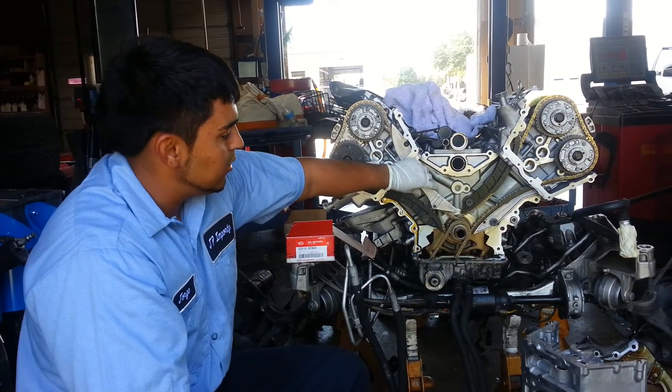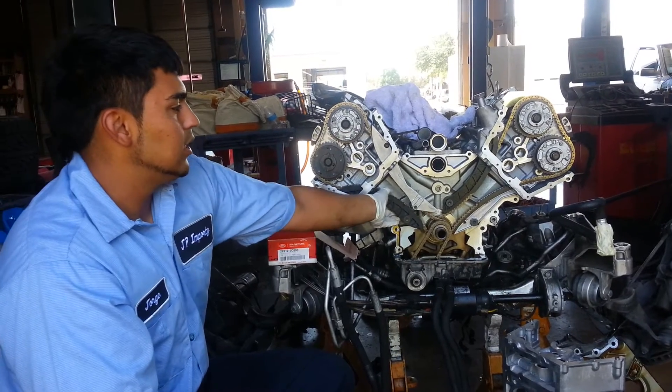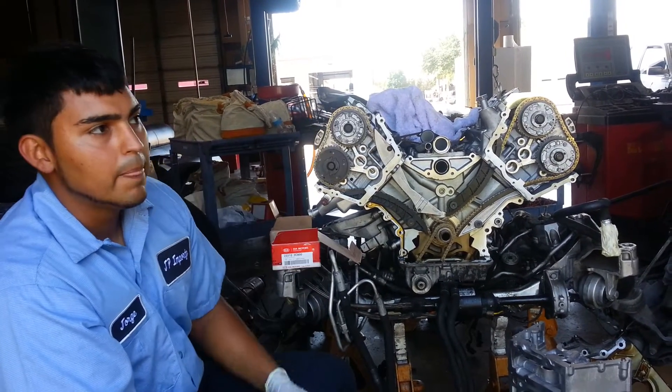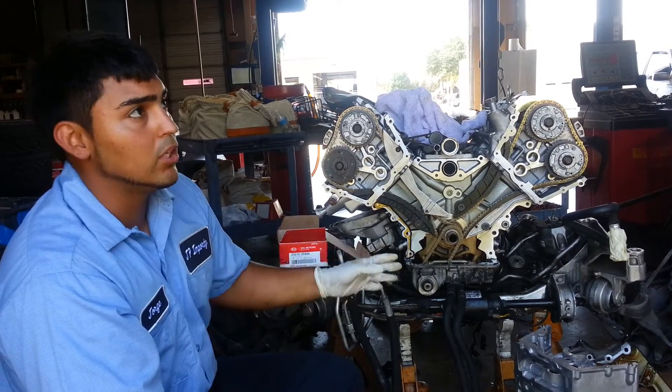You also have to replace the chain guides along with the heads. And it approximately takes 40 hours — a week's worth of work.